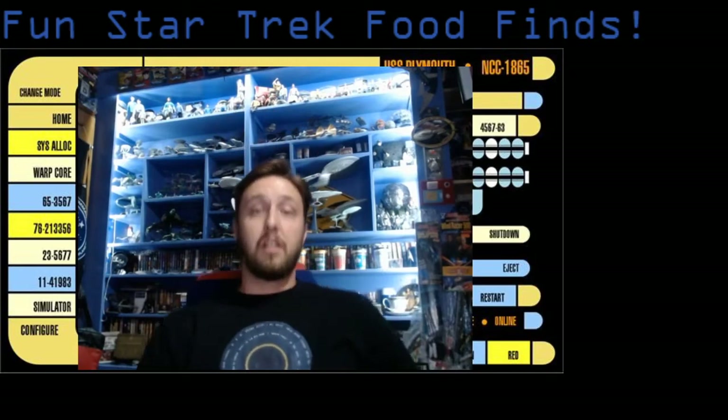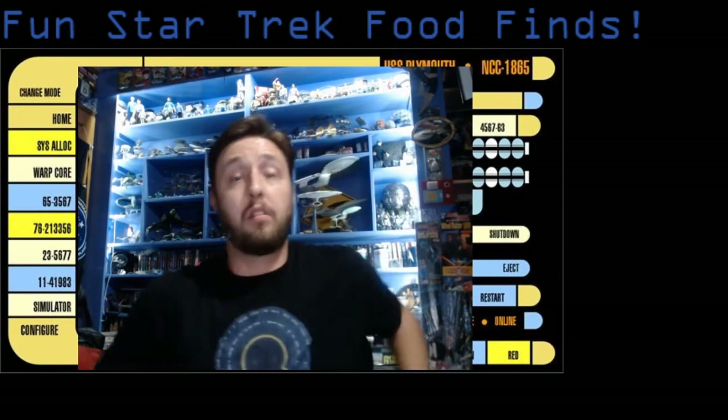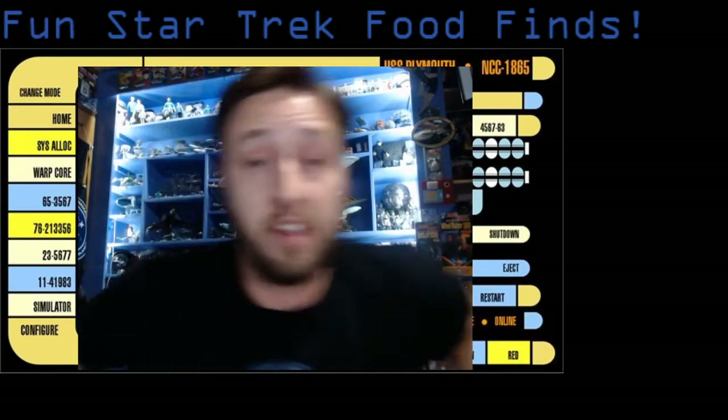Hi guys, Josh here. Formerly with Star Trek Book Reviews, but as you can see we've made a name change and now we're Just Talk About Trek, because that's really what I want to do — just talk about Trek. Today we're going to talk about fun Star Trek food finds, and I'm pretty excited.